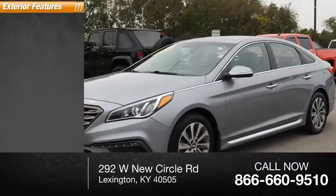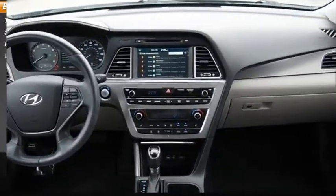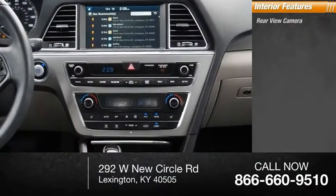Here are some of this vehicle's great options: traction control, stability control, power brakes, braking assist. Inside you'll find a rear view camera.